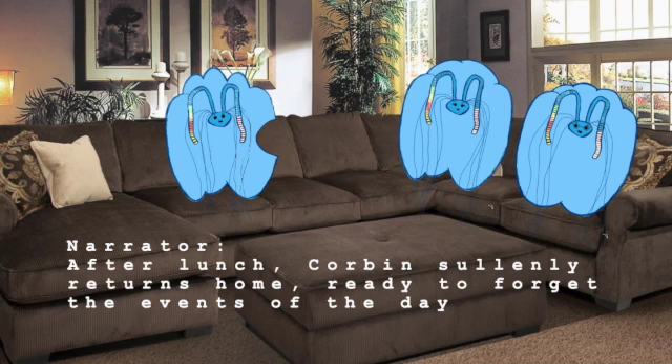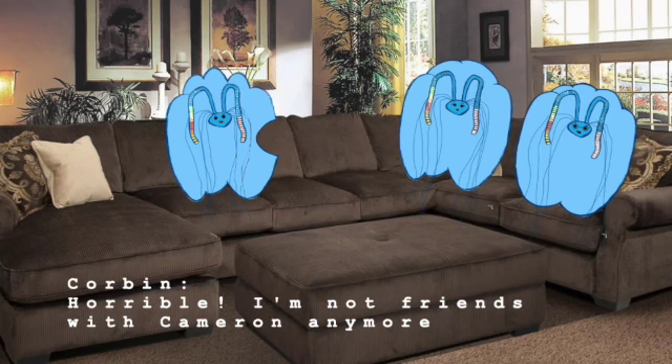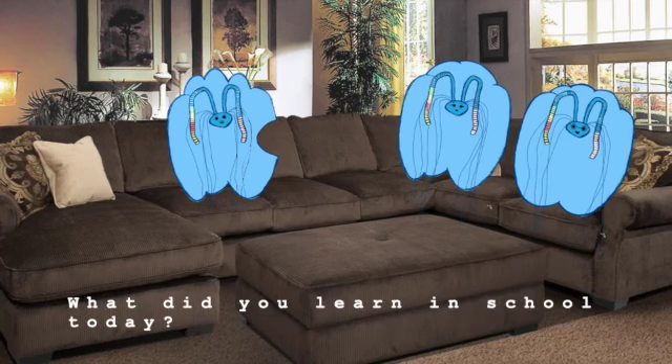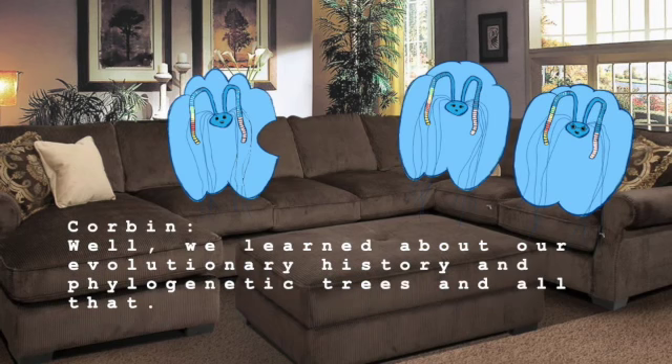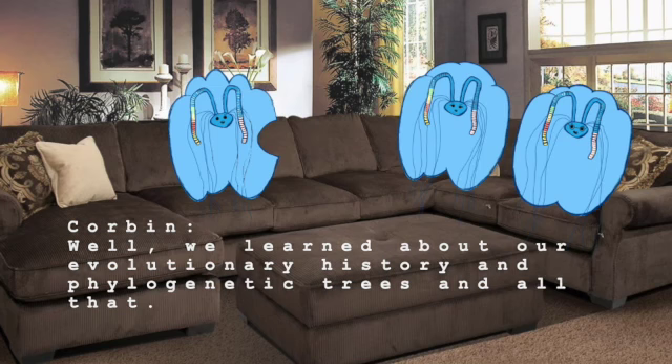After lunch, Corbin suddenly returns home, ready to forget the events of the day. Comment était ta journée? Horrible. I'm not friends with Cameron anymore. Ah, that's too bad. Why don't we change the subject? What did you learn in school today? Well, we learned about our evolutionary history and phylogenetic trees and all that. It was cool.